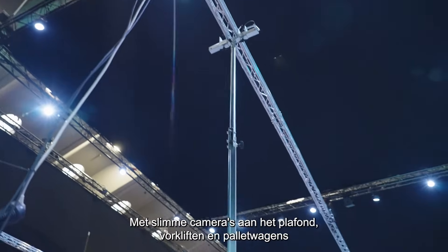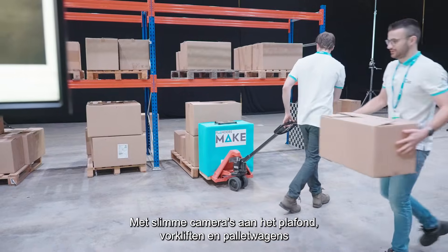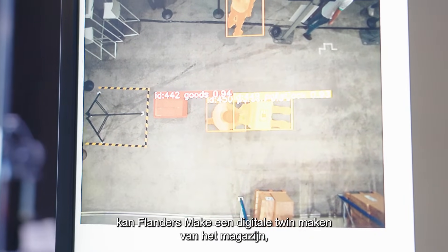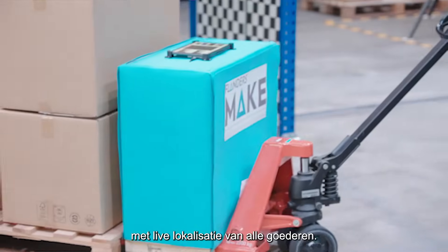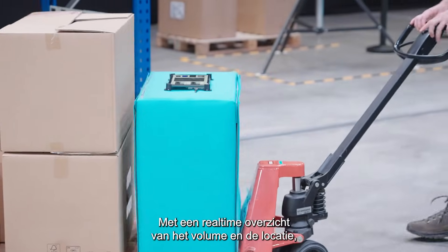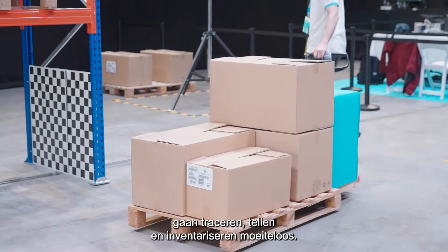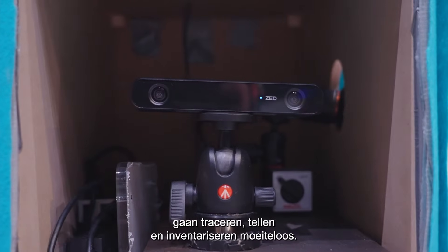Using ceiling-mounted smart cameras, forklifts and pallet jacks, Flanders Make can build a digital twin of the warehouse, complete with live locations of all goods. By providing a real-time view of both volume and location, it makes tracking, counting and inventory effortless.